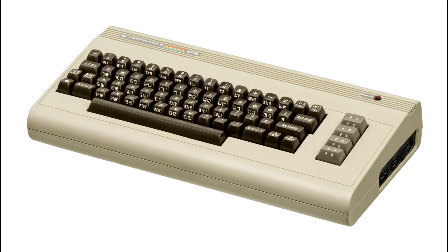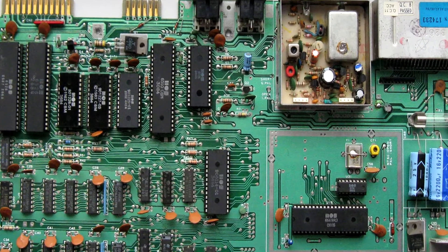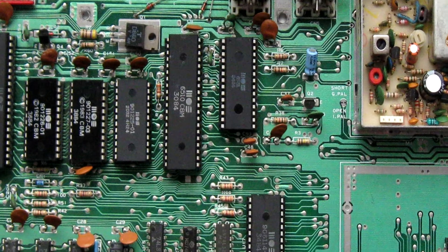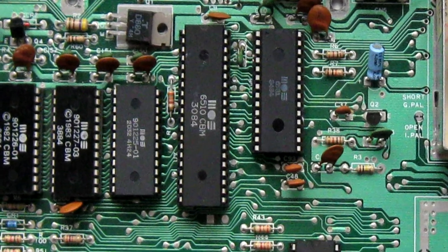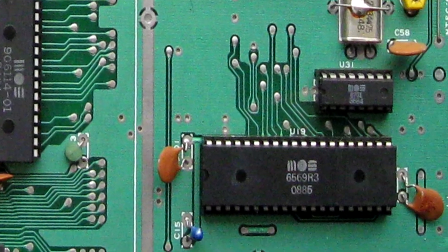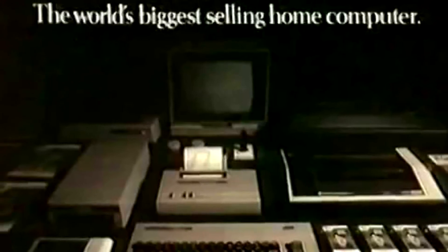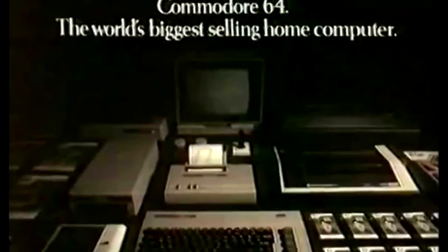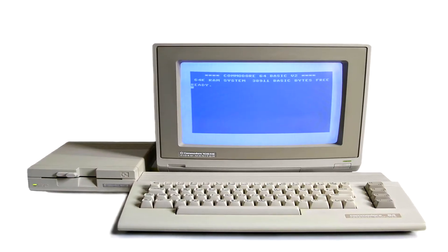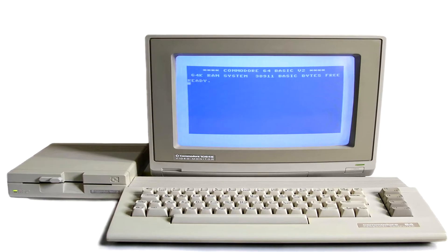The Commodore 64 in 1982 improved upon the design of the VIC-20. It used the MOS Technology 6510 processor, an enhanced version of the VIC-20's 6502, running at 1MHz. It came with 64K of RAM, and improved sound and graphics capabilities with the SID and VIC-2 chips. The Commodore 64 would go on to be the best-selling home computer of all time, with final sales reaching upwards of 12.5 million units. All through the 1980s, the Commodore 64 continued to sell well, with software and games being released like clockwork.